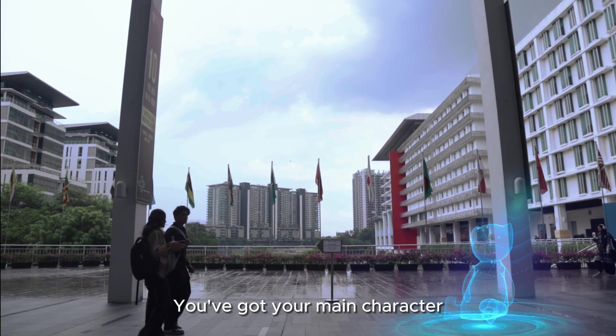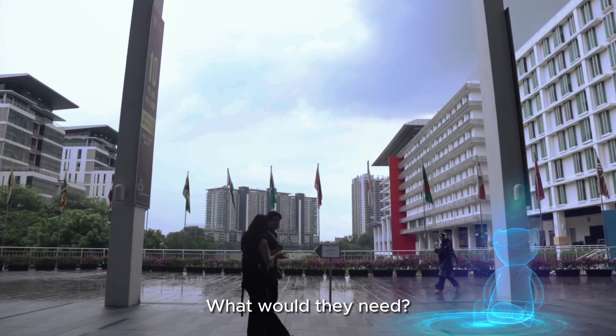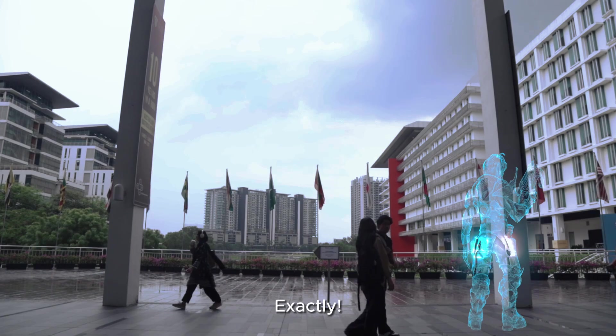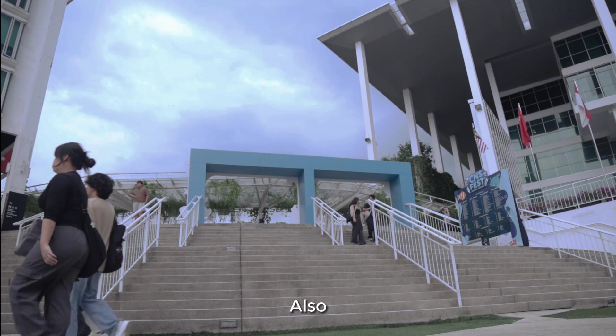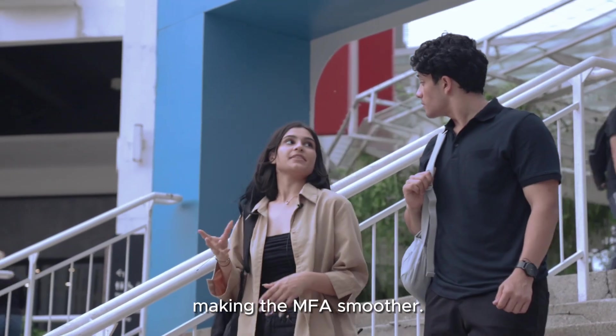You've got your main character — that's your password. But what if they could level up? What would they need? Power-ups, shields, potions — all of that stuff? Exactly! Just like in the game, our power-up for security is MFA. Also, try downloading the Microsoft Authenticator app — it generates codes, making MFA smoother.